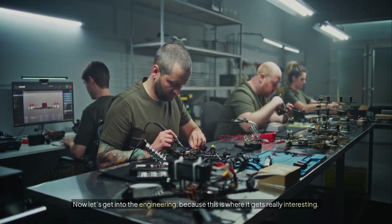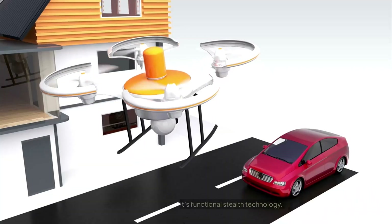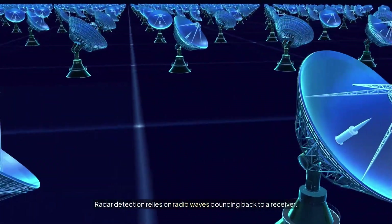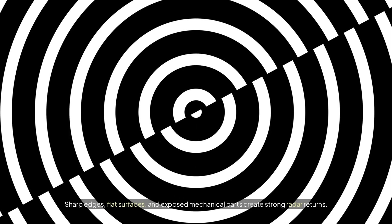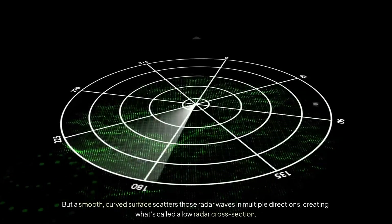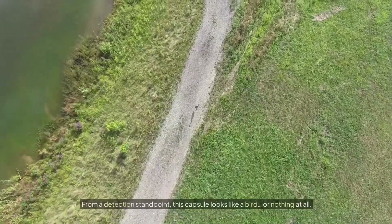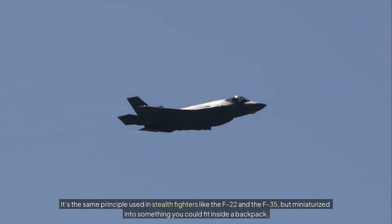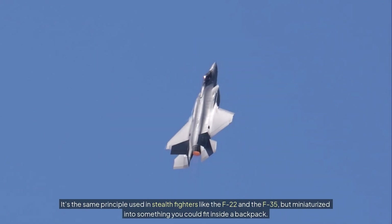Now let's get into the engineering, because this is where it gets really interesting. That smooth curved shell isn't just aesthetic — it's functional stealth technology. Radar detection relies on radio waves bouncing back to a receiver. Sharp edges, flat surfaces, and exposed mechanical parts create strong radar returns — they basically shout 'I'm here!' But a smooth curved surface scatters those radar waves in multiple directions, creating what's called a low radar cross-section. From a detection standpoint, this capsule looks like a bird, or nothing at all. It's the same principle used in stealth fighters like the F-22 and the F-35, but miniaturized into something you could fit inside a backpack.